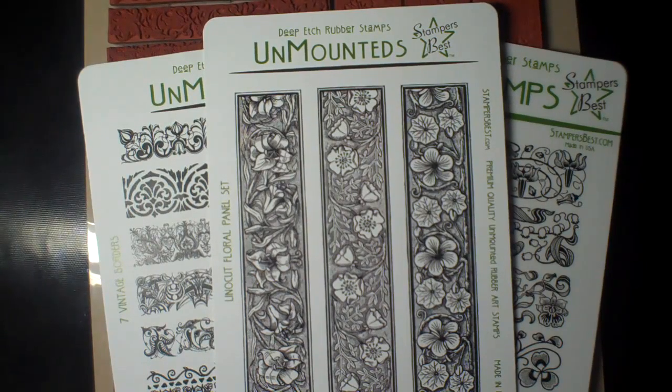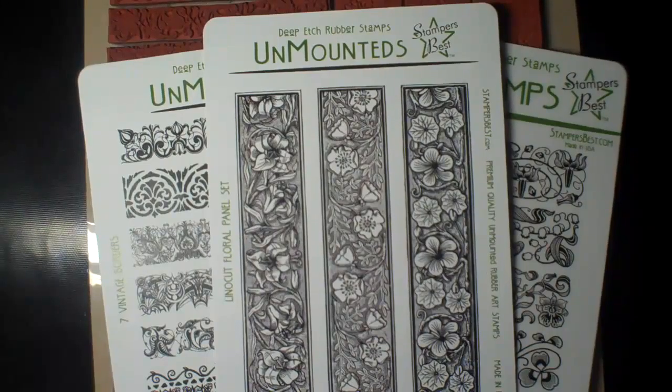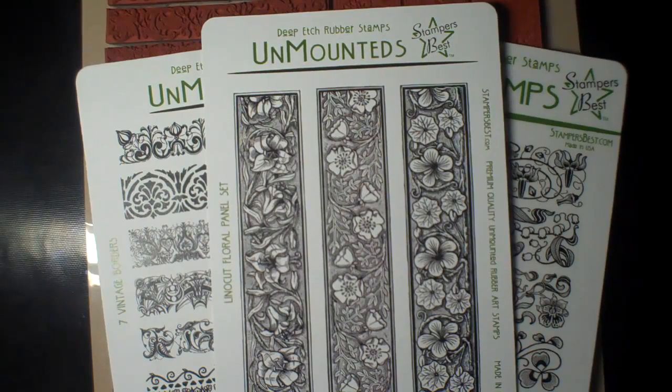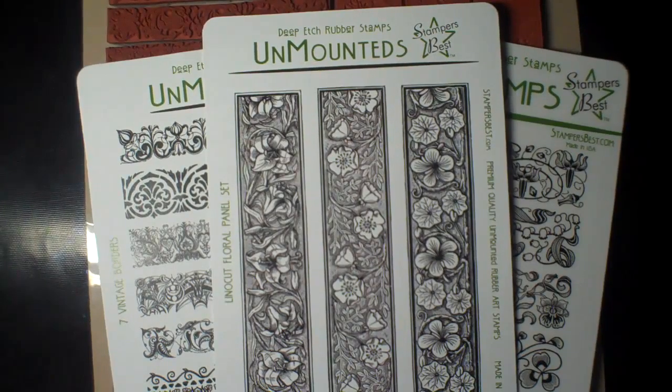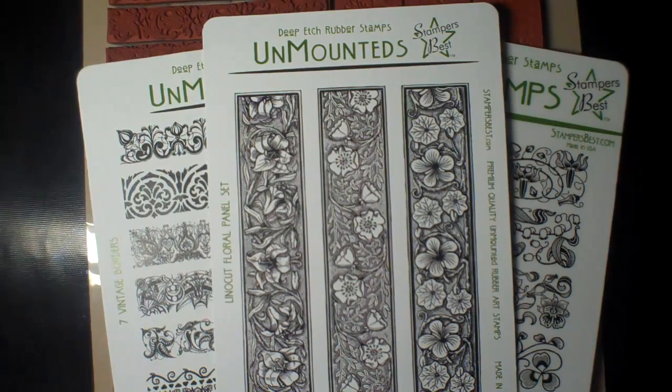So if you don't already own one, stop by and check out and pick up your favorite, then create a project with it. Make sure it's only one, and that you post a video response that is two minutes or less on the Stamper's Best YouTube channel in response to this video. If you're watching this on my channel, I'll include a link in the description to Stamper's Best YouTube channel directly. Thank you so much, and we're looking forward to seeing what everybody creates.